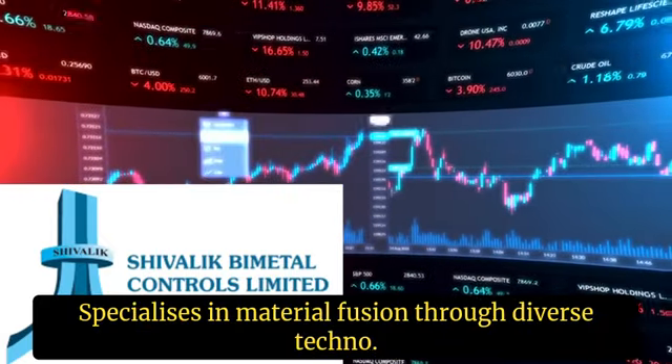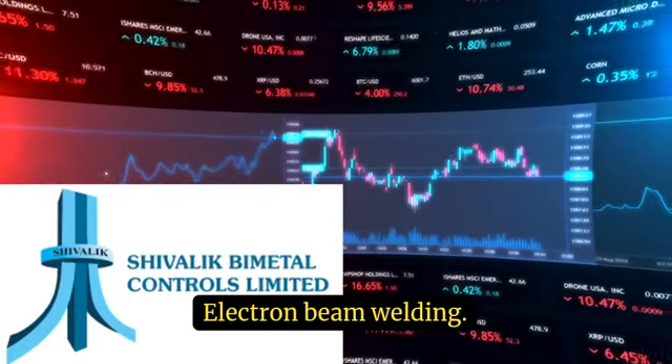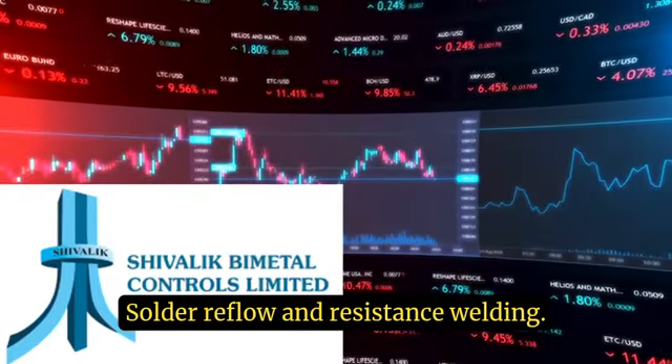Sivalik Bimetal Controls specializes in material fusion through diverse techniques such as diffusion bonding, electron beam welding, solder reflow, and resistance welding.